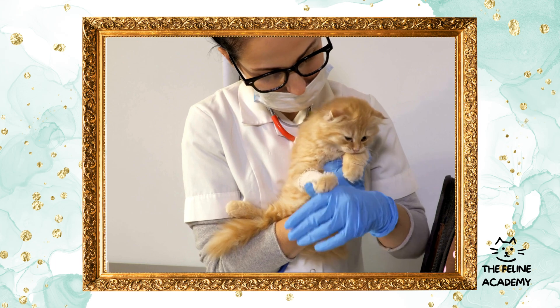Some cats may crave constant companionship while others need their space. Understanding and respecting your cat's behavior and socialization needs can transform your relationship, turning routine care into a language of love. By listening to what your cat is telling you and providing for their needs, you create a foundation of trust and affection that lasts a lifetime.